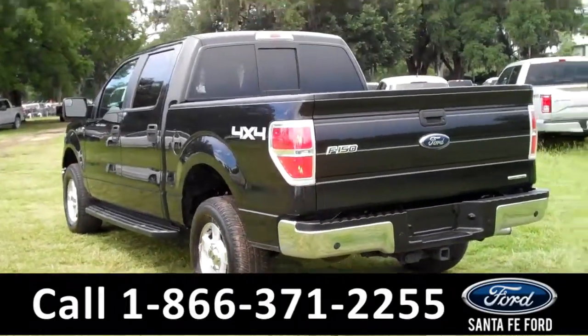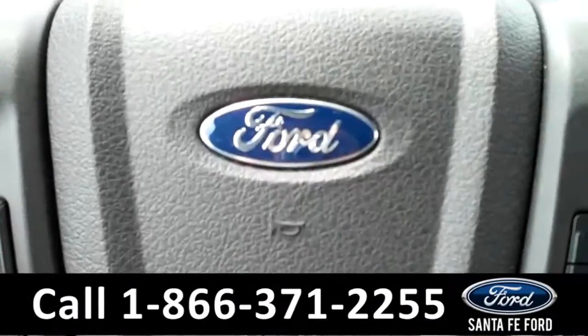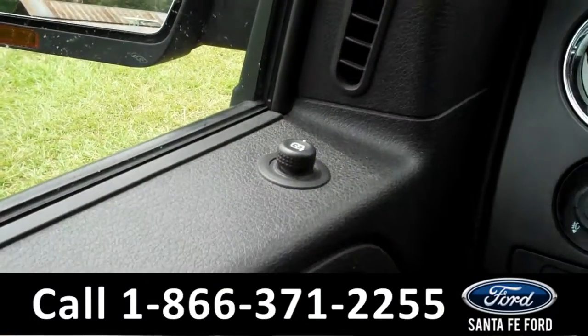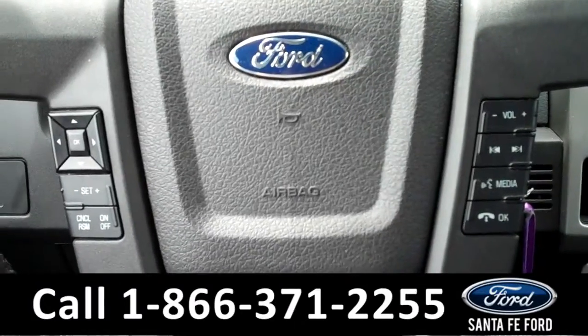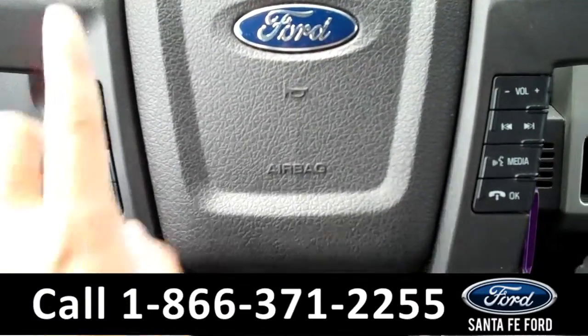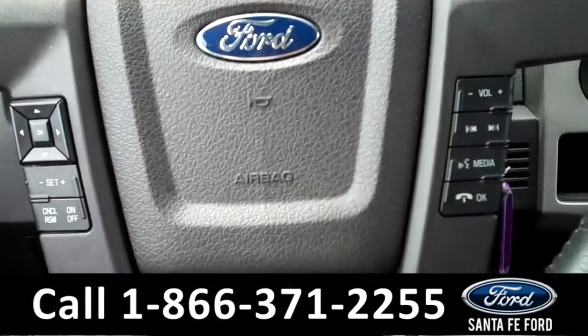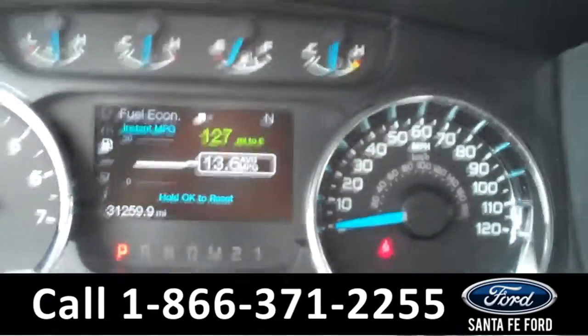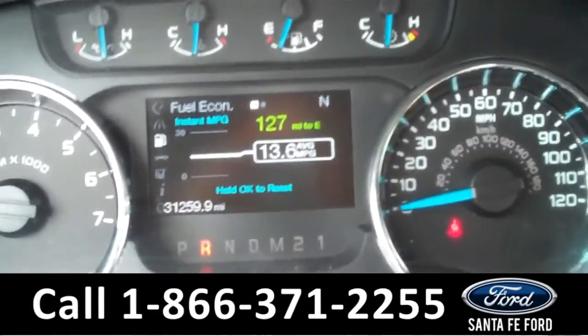Now let's take a look on the inside. The interior is in great condition. There are the powered windows, locks, and mirrors along the driver's side door. There are some controls on the steering wheel including the cruise controls, the radio controls, and the Bluetooth connection. The information display shows the odometer and a compass. It also has a rear parking aid.